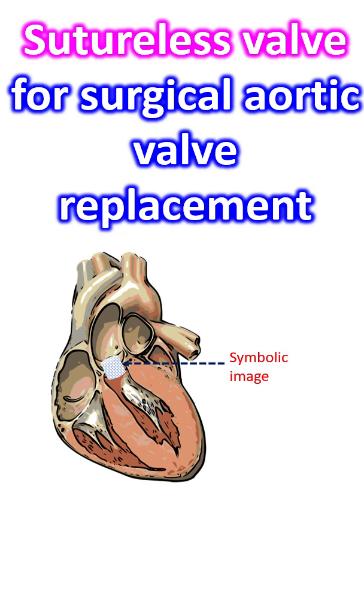A recent review of the topic gives us a lot of insights on the option of sutureless surgical aortic valve replacement. Some studies have reported lower transvalvular gradients and lower incidence of mild aortic regurgitation, lower cross-clamp time and cardiopulmonary bypass times with sutureless valves. Shorter lengths of hospital stay were also documented.